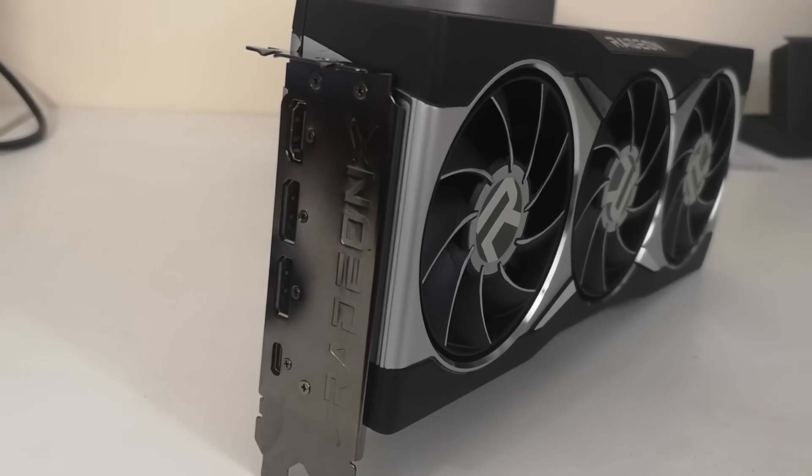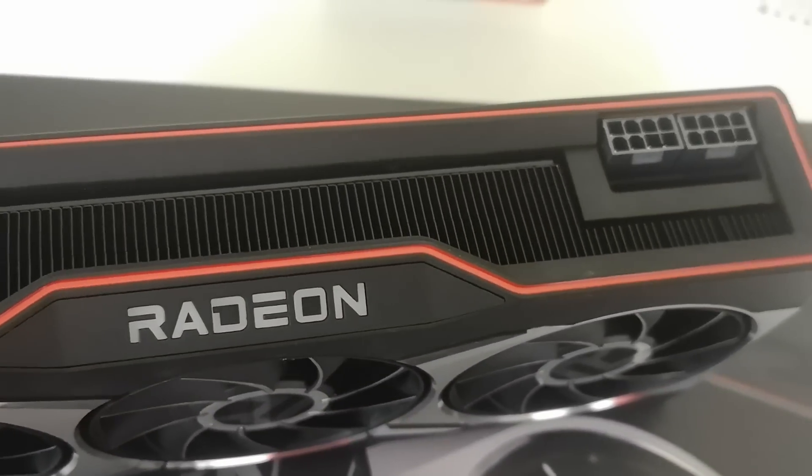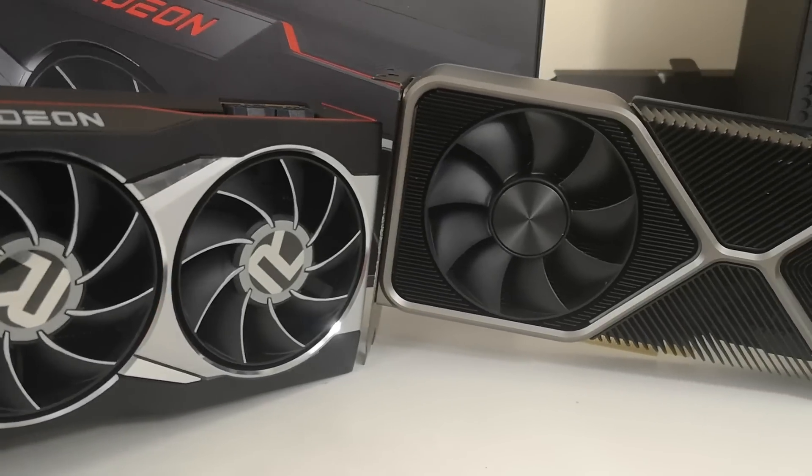Hypothetically, much the same could probably be said for RDNA 3, and there's probably going to be quite a lot of room left in the tank. Obviously, if you start cranking the frequencies up significantly, you're going to lose a lot of the efficiency of the architecture and move out of that sweet spot. I'm going to be very curious to see what overclocking RTX 40 versus RDNA 3 can net you in terms of benefits. We don't yet know what the limitations of the architectures are — for example, is RTX 40 memory bandwidth constrained, or is it raw clock frequency? What about GPU utilization and whether all shaders are being properly fed?